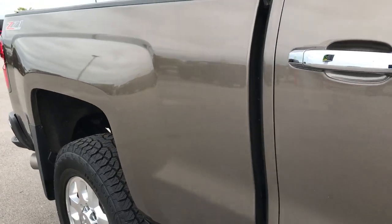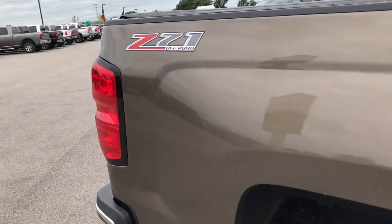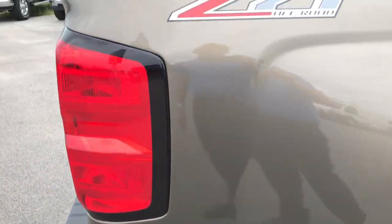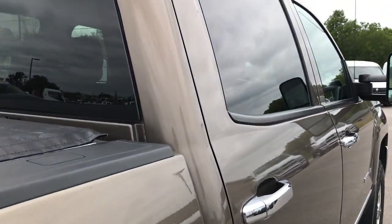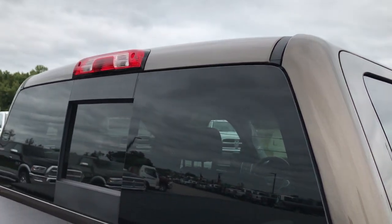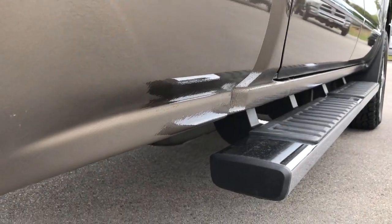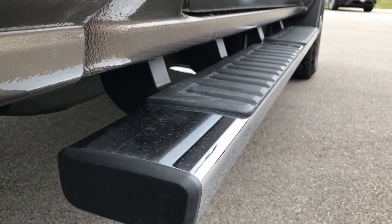We take these HD videos so if you are far away, or even if you are close by and just can't make the trip down, you can still see the truck, hear the truck, and have confidence in the vehicle you're looking at to make a smart buying decision before you even get here. We sell a lot of these trucks out of state, so you can have confidence in us and in the vehicle that you're looking at.